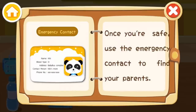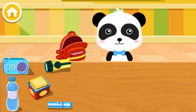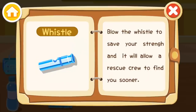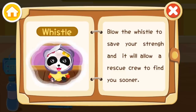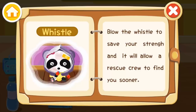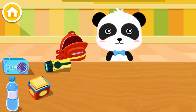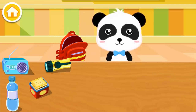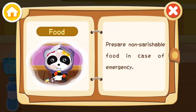Emergency contact — once you're safe, use the emergency contact to find your parents. Whistle — blow the whistle to save your strength and it will allow a rescue crew to find you sooner. Food — prepare non-perishable food in case of an emergency.